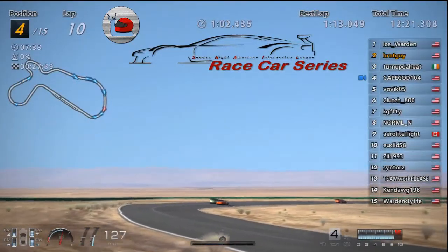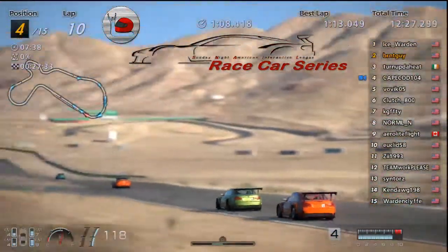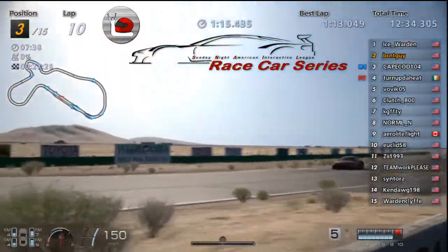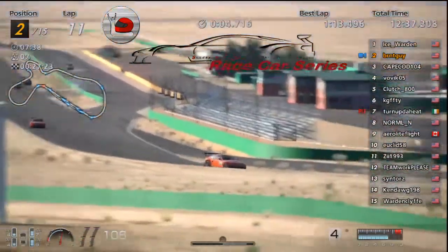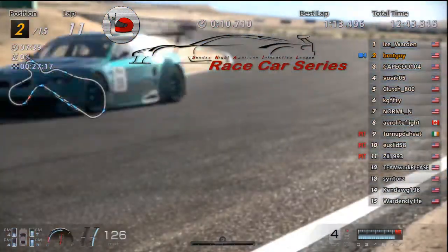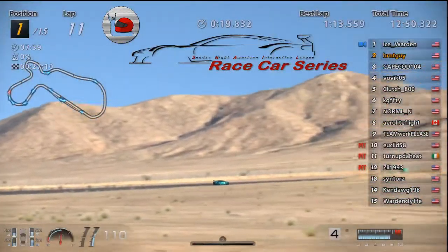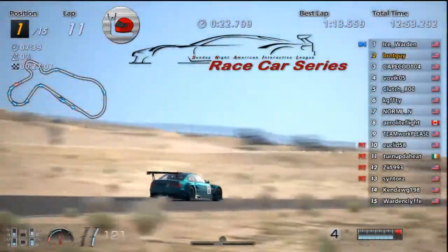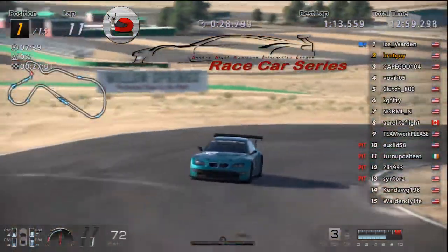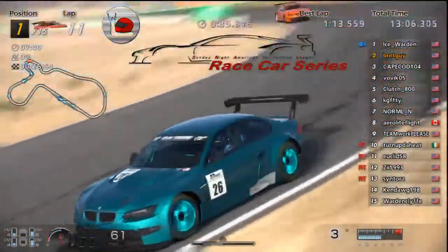Cape trying to make an inside move on Turned Up the Heat coming down the back straight. Oh, there goes Turned Up into the pits! Cape's going to pick up third right now. Bovic in second — so you've got Team Pitcher perfect in second and third, led by independent Ice Warden out in front. Ice is on fours and sixes on his tires, about half a tank of fuel. I don't know if he's going to try a one-pit or two-pit strategy.